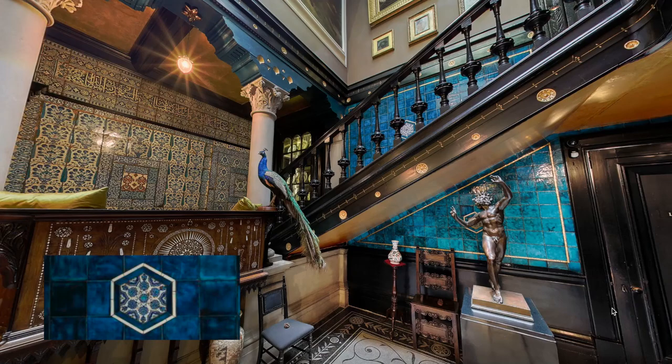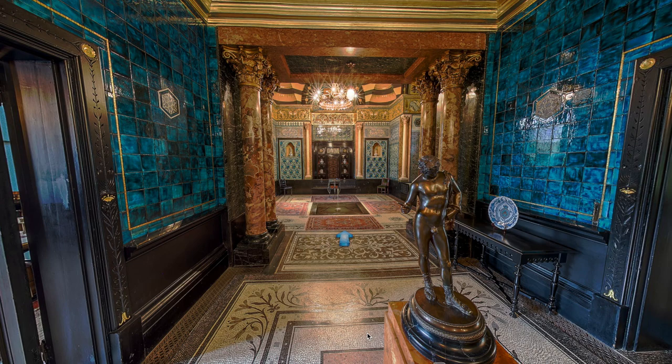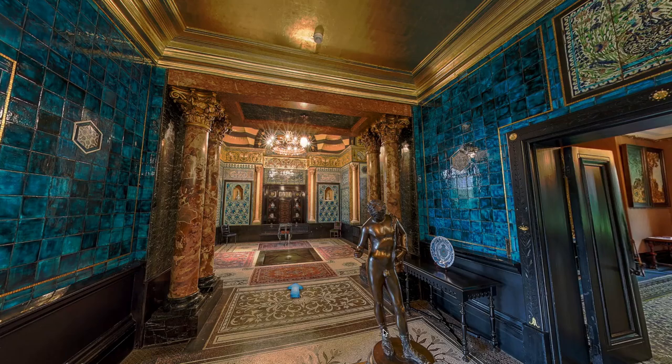Here we are inside the Narcissus room, named after the statuette here in the front. Over on the walls you can see more of that blue tile work, which gives the room almost an aquatic feel.